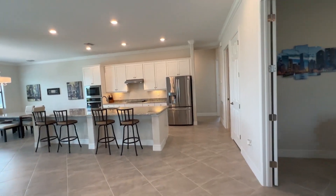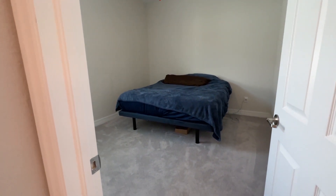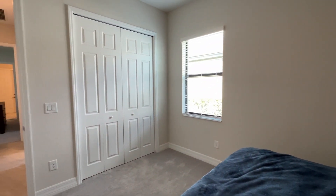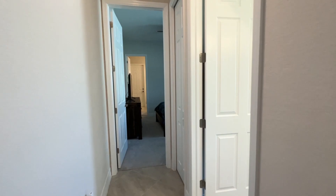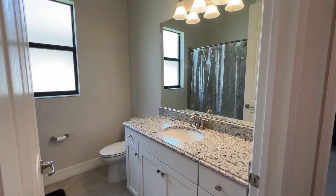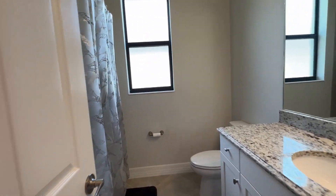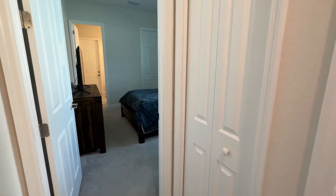And in true Florida style, this house does have split bedrooms, so we're going to head on over to the other wing and check out the additional bedrooms. We've got bedroom two here — good size bedroom with a good size closet. And we've got the shared bathroom right here: white cabinets, granite countertops, and the tub-shower combo. There is also a linen closet outside of this bathroom.